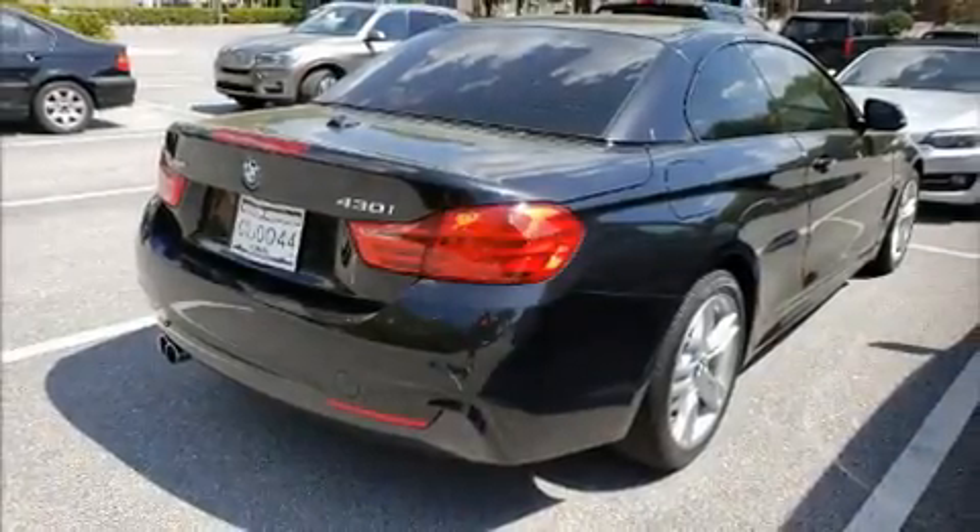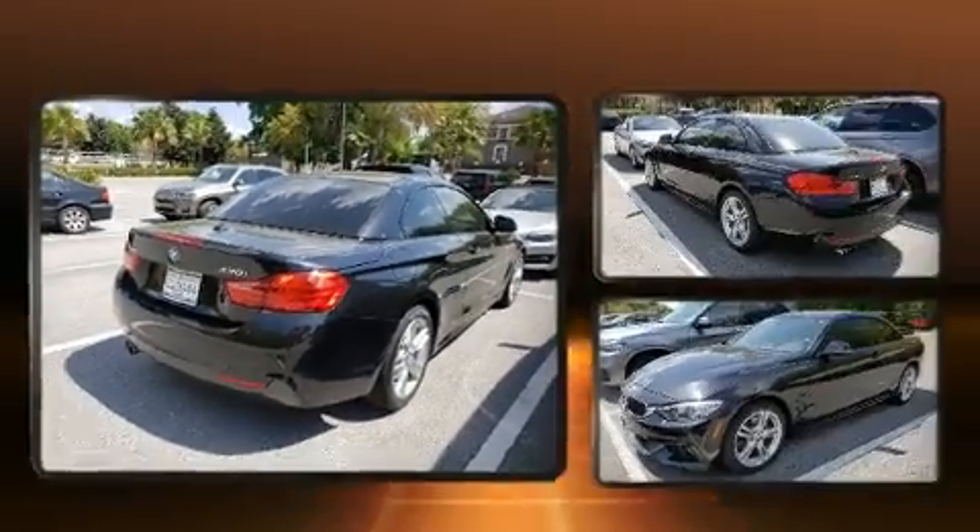You can expect a lot from the 2017 BMW 430i. This two-door, four-passenger convertible still has fewer than 30,000 miles.